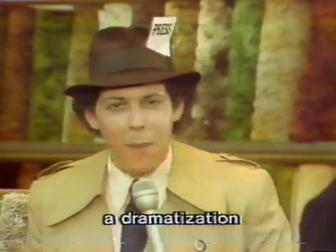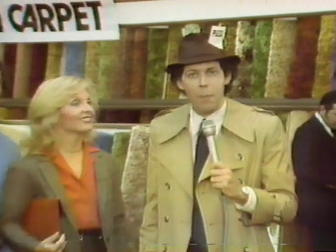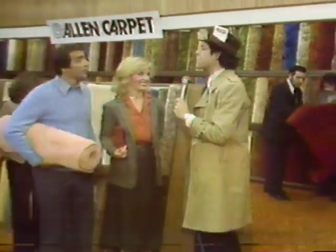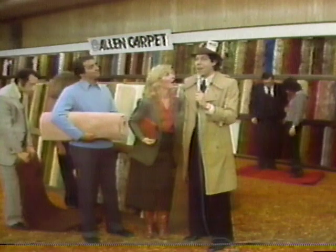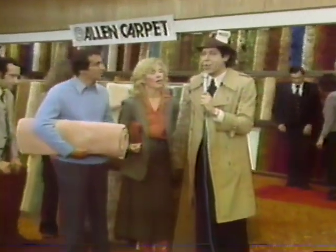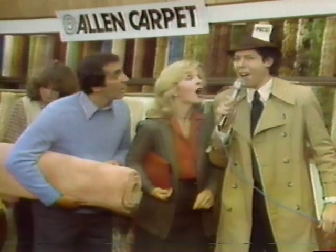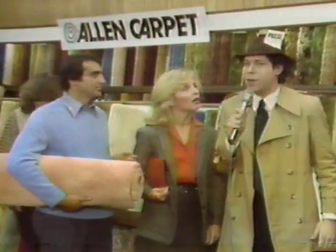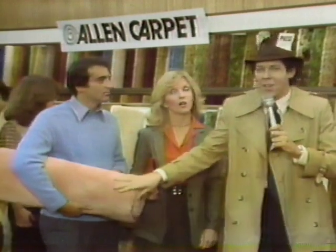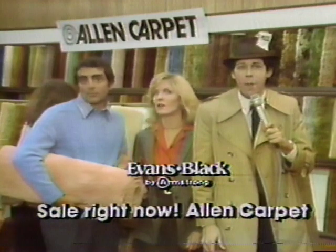This is Charlton Chapling, your consumer reporter, here at the scene of the sale — the great Allen Carpet Sale. These $5.98 to $9.98 per square yard installed prices are unbeatable, with colors, fibers, even famous Evans and Black carpets — hard to imagine at these low prices. Your consumer reporter agrees: they should never allow this Allen Carpet Sale to end.